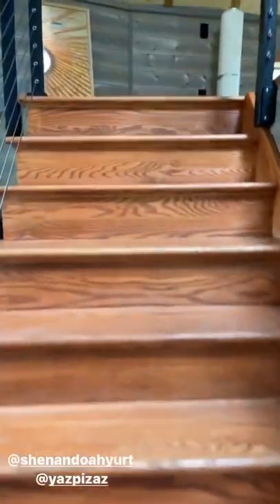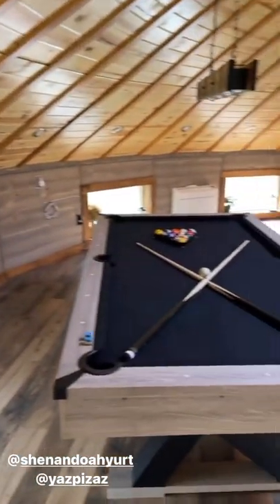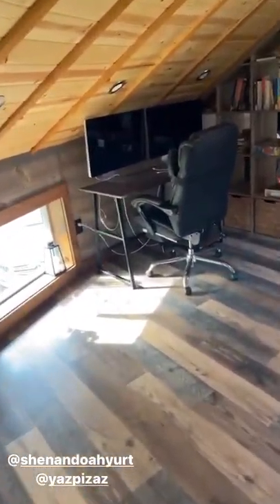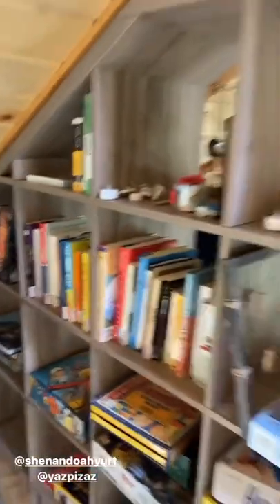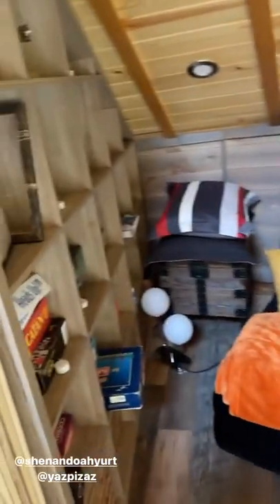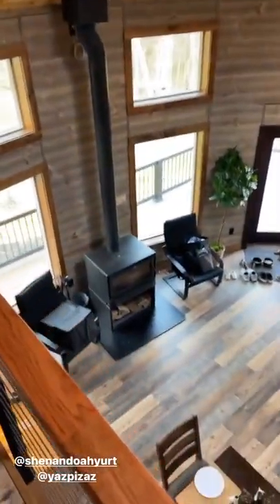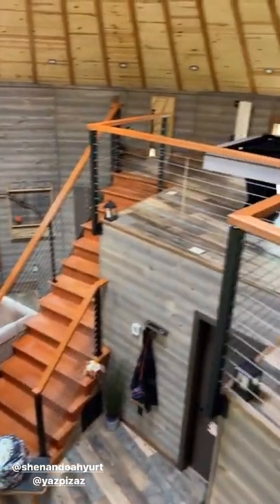Last but not least, the upper yurt. This is not your granddaddy's yurt, I can assure you. Look at this thing — pool table, workstation, not just one but two Mac monitors, tons of games and books, sleeping nook, AC. Here's the view down below. Sorry for the mess. But what a cool place.